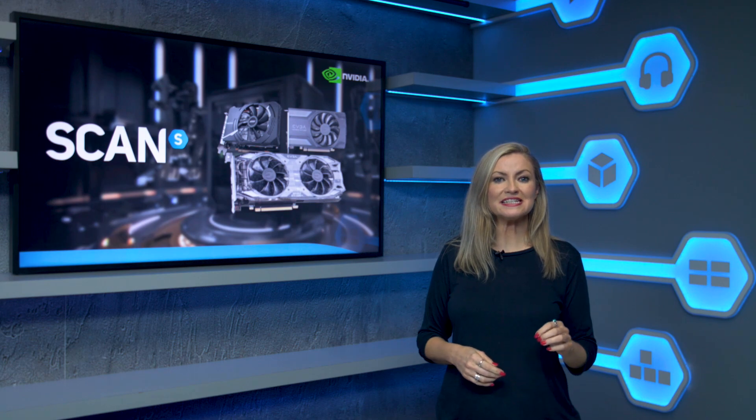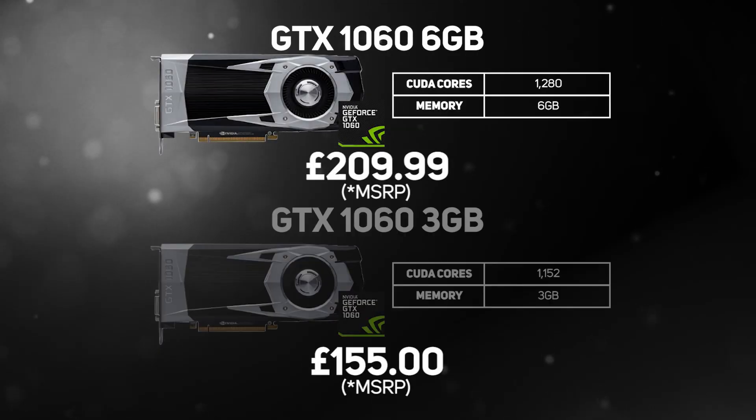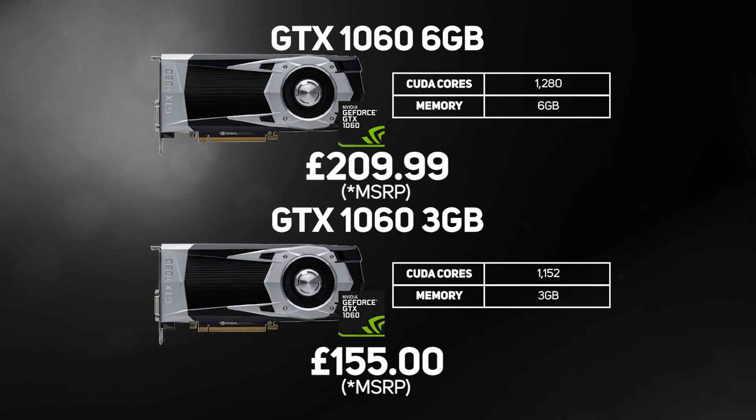Next is the GeForce GTX 1060, available in both 3GB and 6GB. These are previous-generation 10-series GPUs, but they're still available at a knockdown price. The 6GB variant takes all that's good from the GTX 1060 3GB card and does two things: it doubles the amount of memory, which is really useful in the latest games, and it also increases performance by upping the cores from 1,152 to 1,280, giving the GTX 1060 6GB excellent performance in games at 1080p.